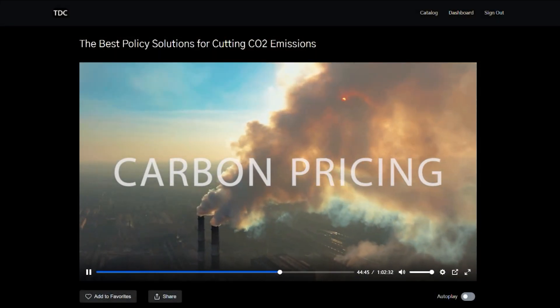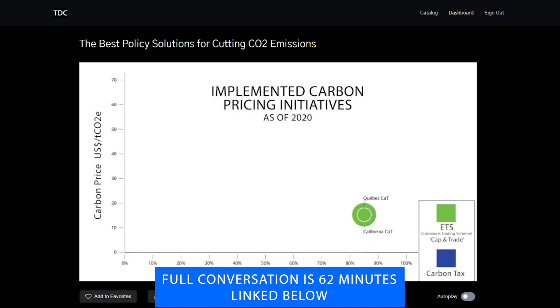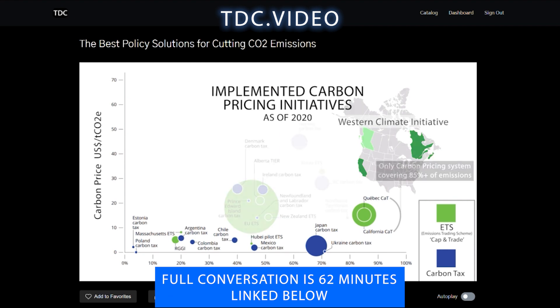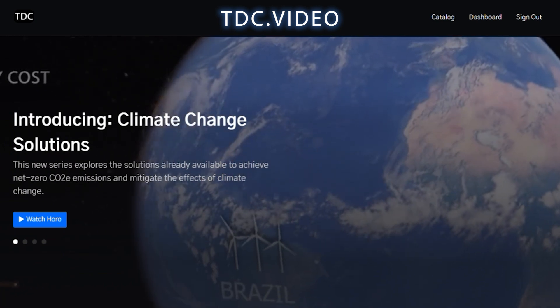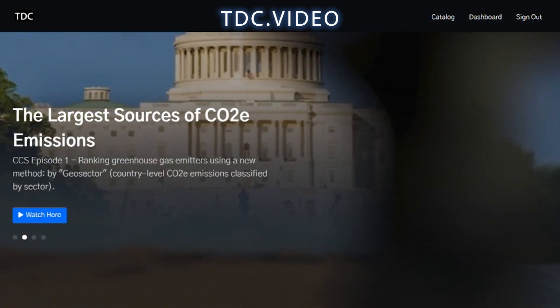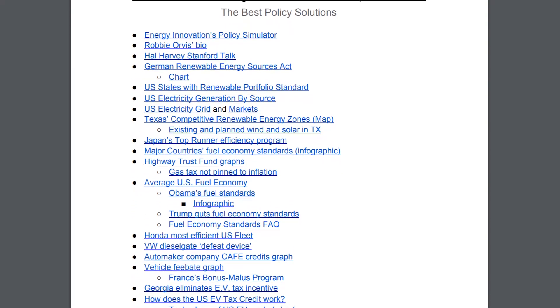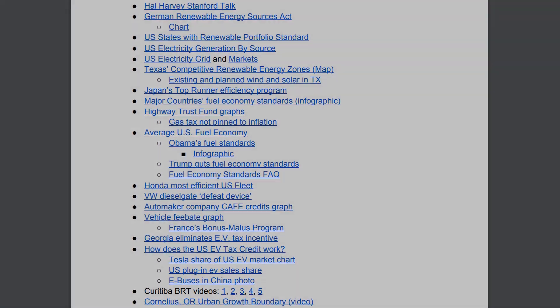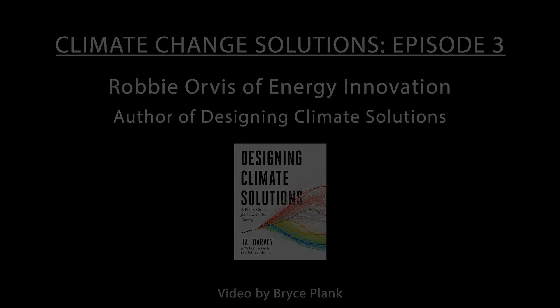The full-length, hour-long version of this interview is available to members of TDC.video. A premium membership gets you access to every full-length episode of the Climate Change Solutions Show, supports this project, and gives you access to research links from each episode to help you dig deeper into these solutions. Until next time, for TDC, I'm Bryce Plank. Thanks for watching.